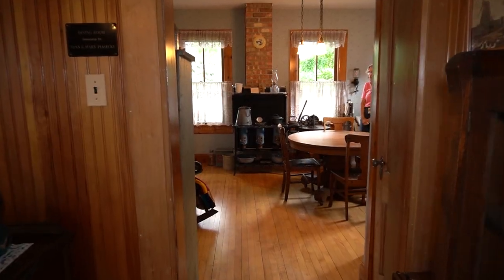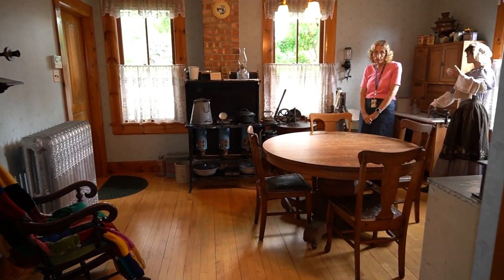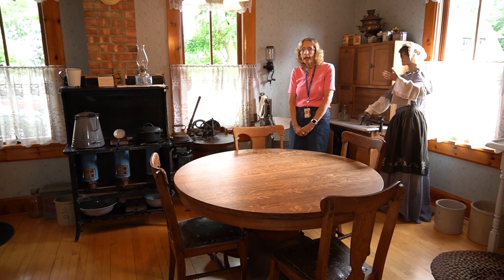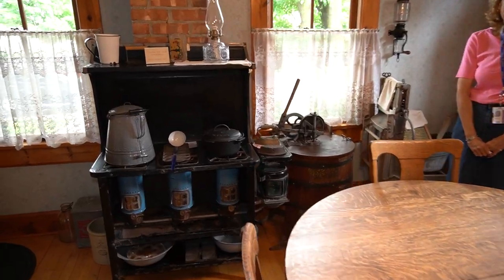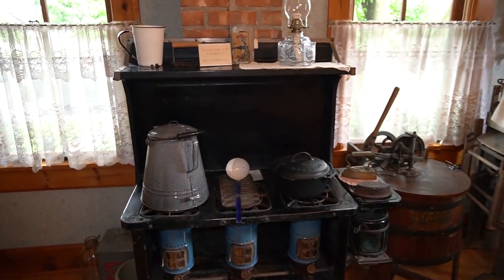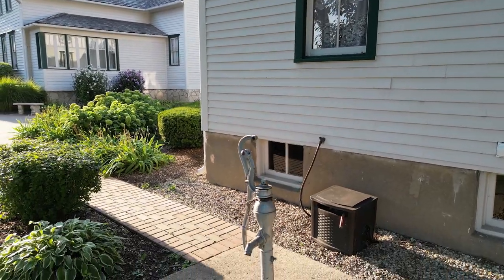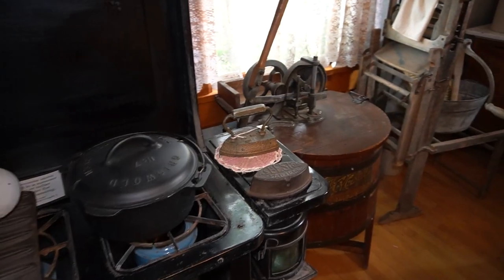We are now coming into the 1917 addition kitchen. This is where all the family's cooking and laundry was done. Back before the days of running water, you had to be close to your water source, which was a pump outside your door. You had to bring all your water into the kitchen.